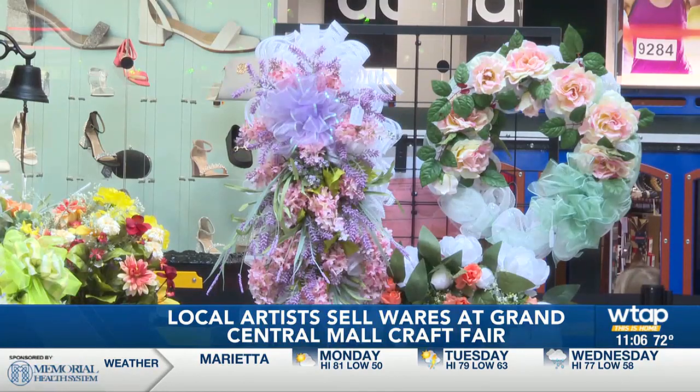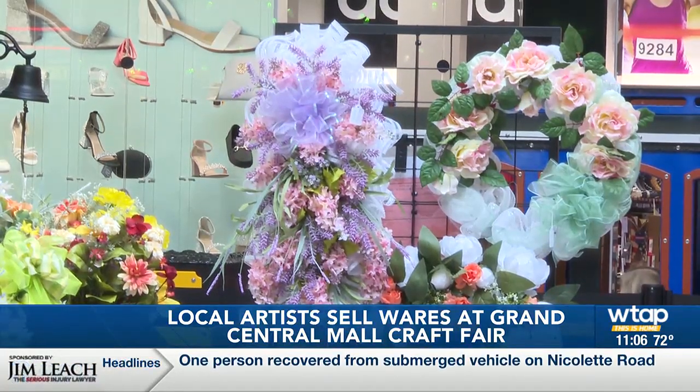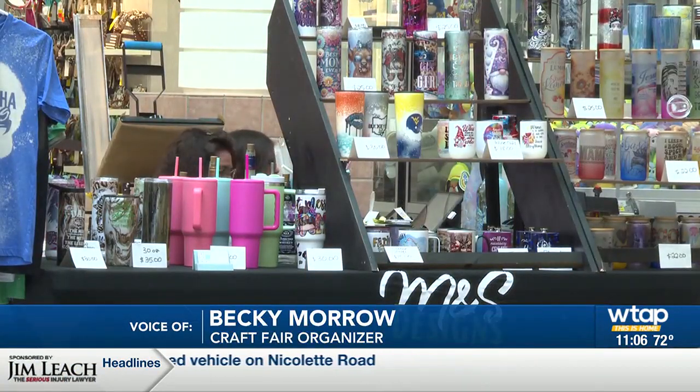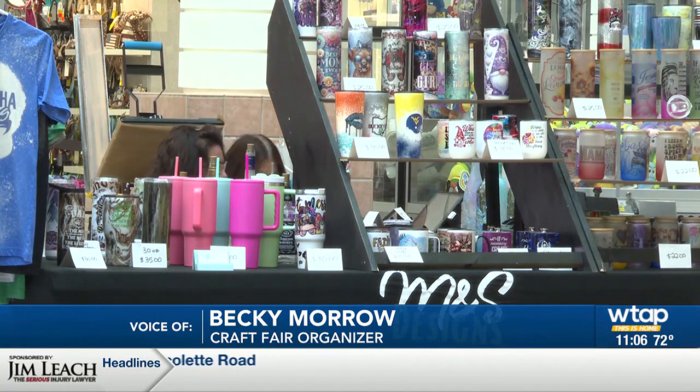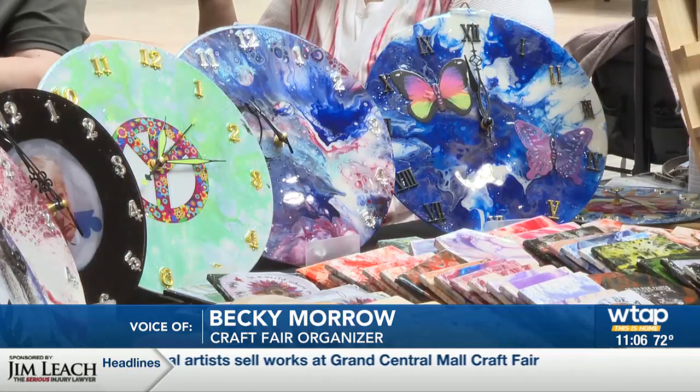Craft show organizer Becky Morrow says she started the show to help local artists connect with each other and with their communities. "I want to be able to help others get out and to show off what they made, their talent. It's showcasing their talent, and they're excited to show other people about it."